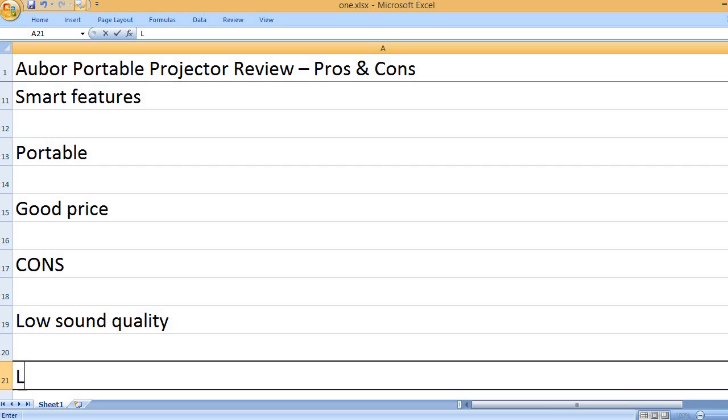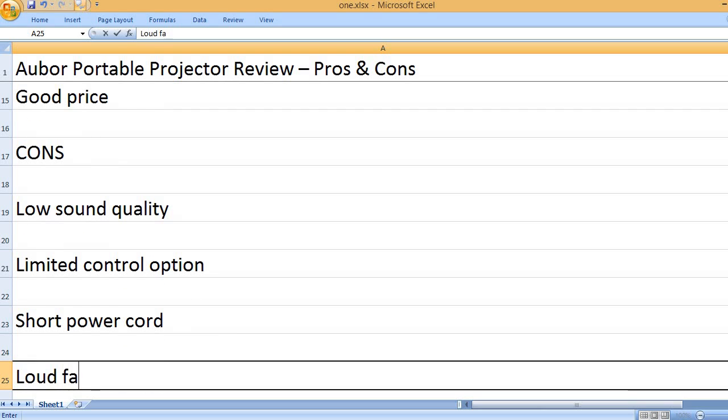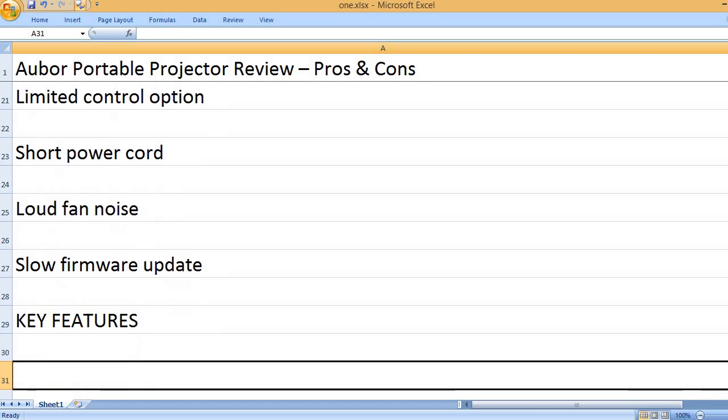Low sound quality, limited control options, short power cord, loud fan noise, slow firmware update.